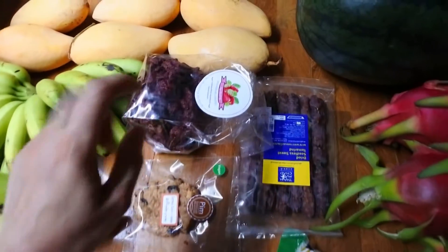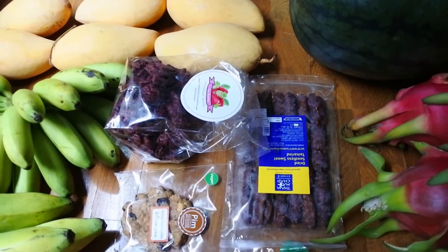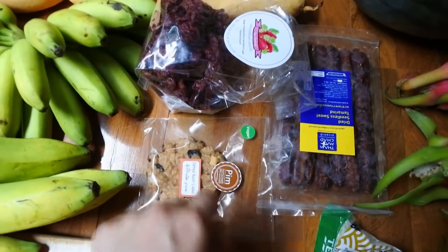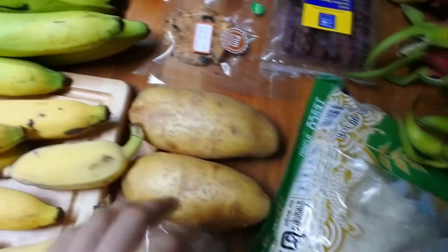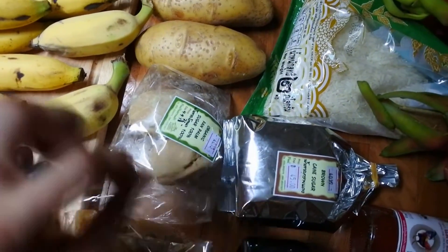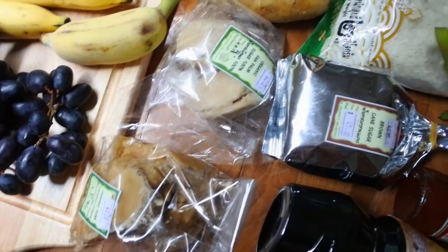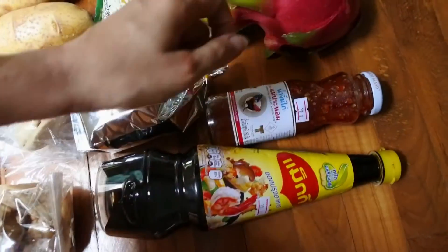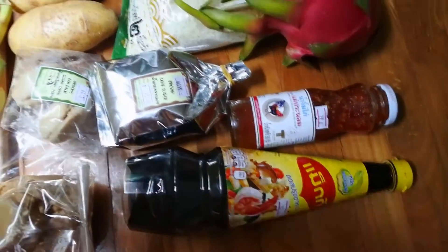Before today I had already bought some other things: dried strawberries, dried tamarind, a vegan cookie, white rice, potatoes, palm sugar — awesome — coconut sugar, cane sugar, and here are my two sauces: sweet chili sauce and soy sauce.